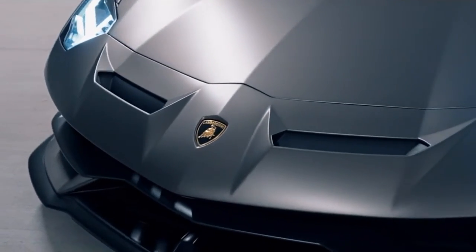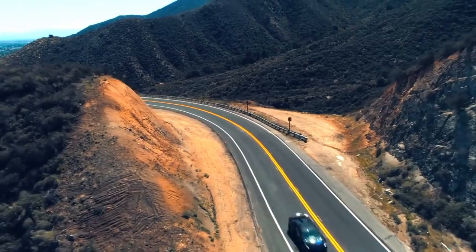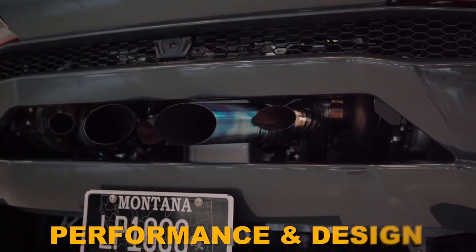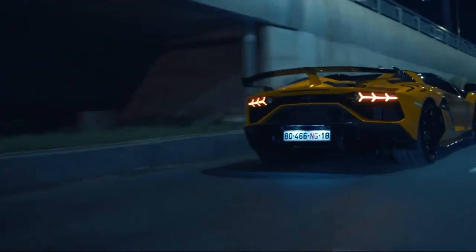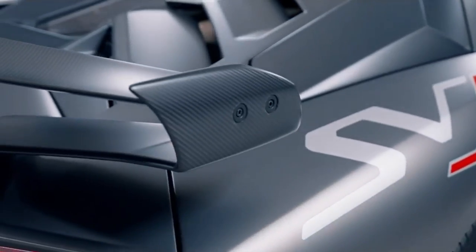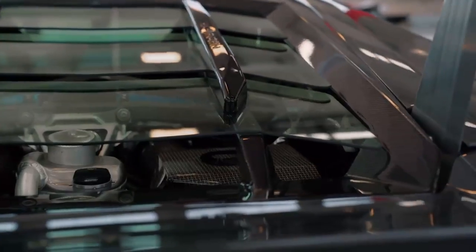The unveiling of the Lamborghini Luminar represents a significant milestone, not only for Lamborghini but also for the wider automotive industry. Winkleman's relentless pursuit of innovation and his ability to push the boundaries of performance and design have undoubtedly set new standards. Competitors will undoubtedly take note of the Luminar's groundbreaking technology, unparalleled craftsmanship, and the emotional connection it establishes with its drivers. The Luminar's influence will extend beyond its exclusive production numbers, inspiring advancements in hybrid powertrains, aerodynamics, and interior technology.